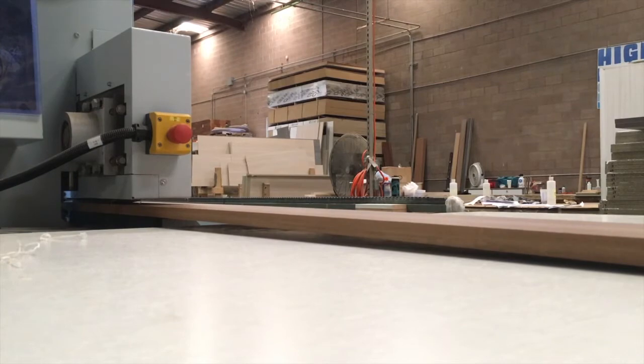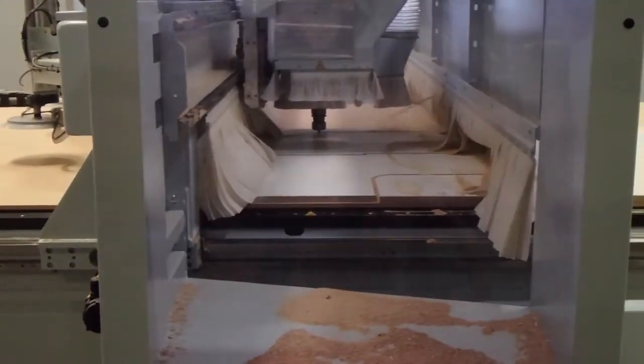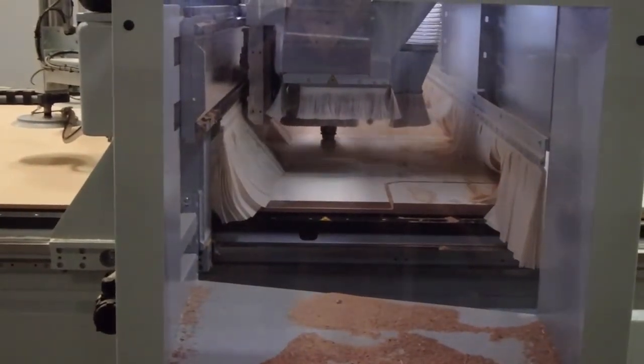By investing in this sophisticated equipment, we have essentially leveled the playing field so that we can now compete with the best manufacturers in the world, many of which are located in Europe.